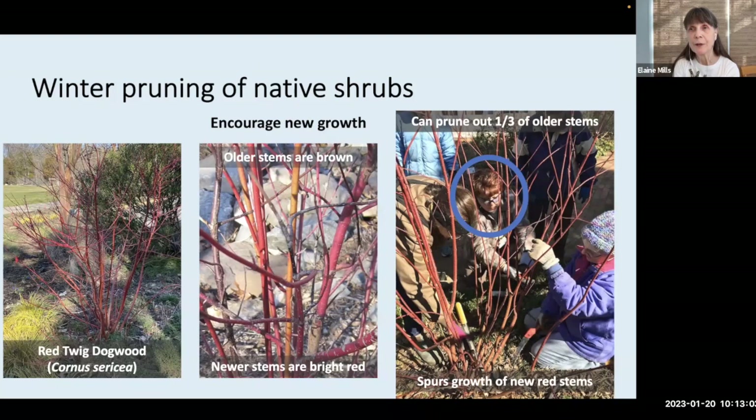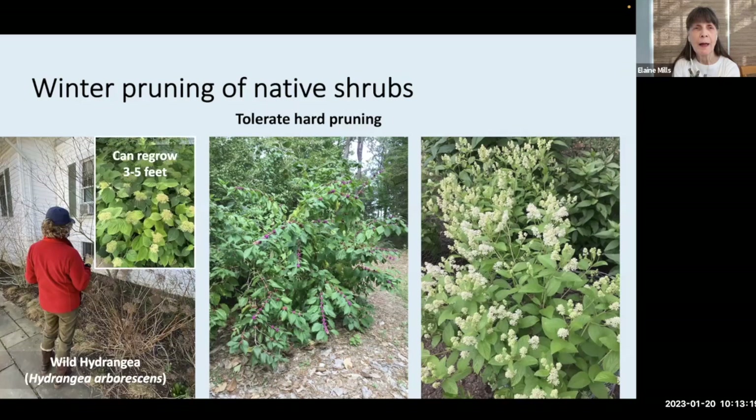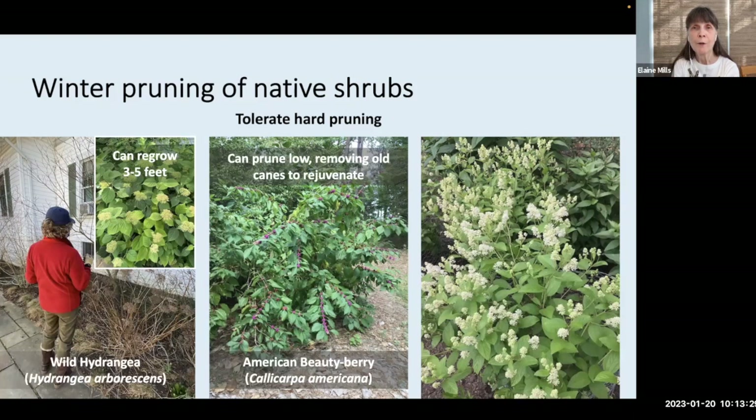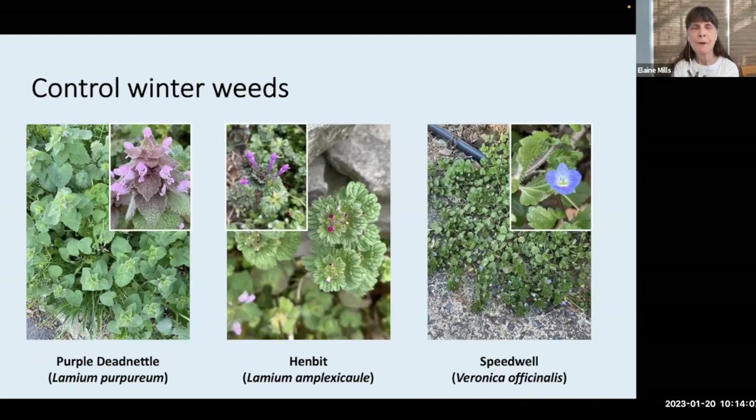I'd like to remind you to wear protective gloves and protective eyewear when you undertake pruning. Some native shrubs can tolerate hard pruning — wild hydrangea, for example, can be cut well down to the ground and it will regrow three to five feet and bloom abundantly. American Beautyberry can also be pruned low to rejuvenate it, and New Jersey Tea also tolerates hard pruning. I've created a table called Native Shrubs to Prune in Winter, a new resource covering 17 native shrubs that can be pruned during the winter.